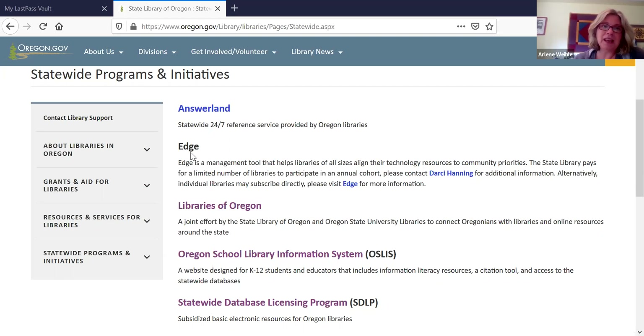Next is the Edge Initiative. This is a program offered to help libraries assess where they are in meeting the technology needs of their communities. It's a real good assessment tool — a benchmarking thing where you can see where you are against other libraries in various categories. Darcy coordinates that program. It has had some changes in the last year, but if you have any questions about it, definitely direct your questions to Darcy.